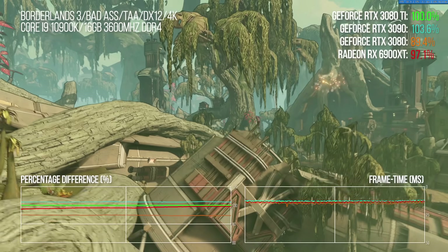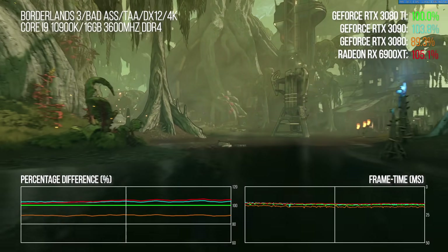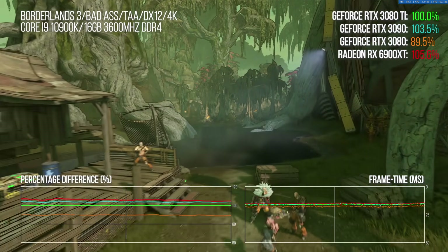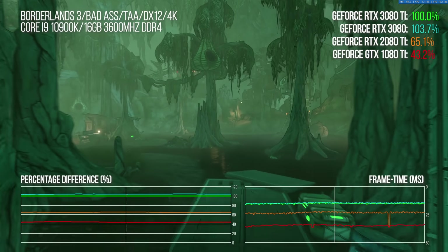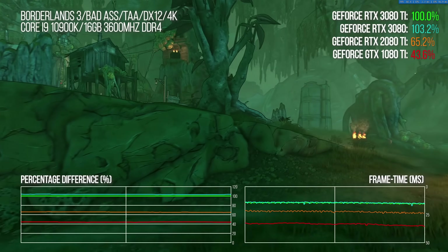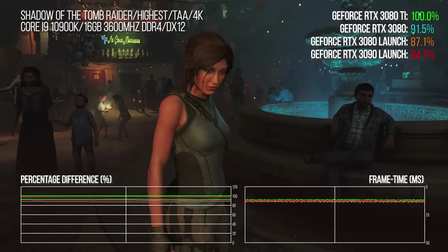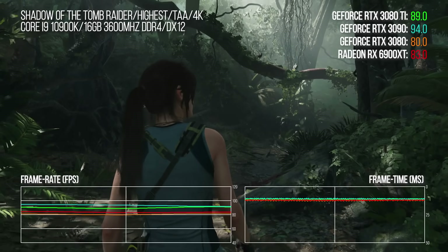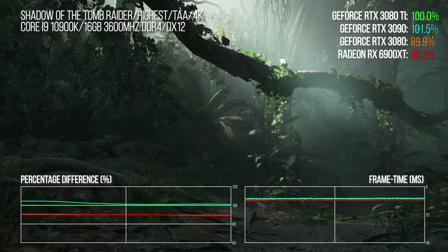Borderlands 3 seems to like compute and scales with it: the 3080 Ti beats the 3080 by just over 12%, while the 3090 is faster than the new Ti by around three points — the biggest uplift you'll see between the two highest-end Ampere offerings in rasterization. In Shadow of the Tomb Raider, the 3080 now runs as fast as the 3090 did at launch due to driver revisions. Rebenchmarking the 3090 puts it just under 2% faster than the Ti. Gen-on-gen, there's a 44% boost over the 2080 Ti.